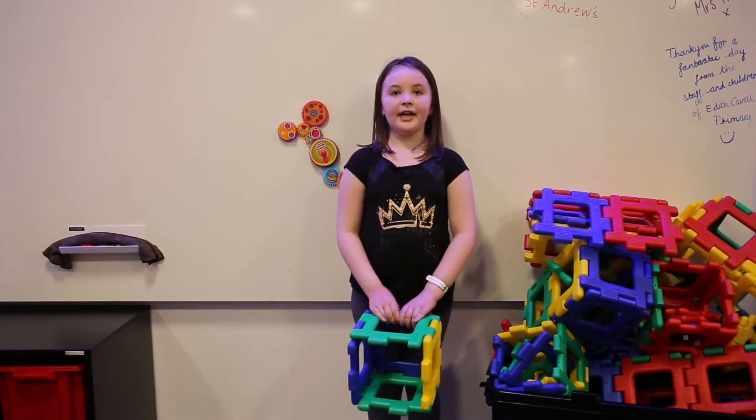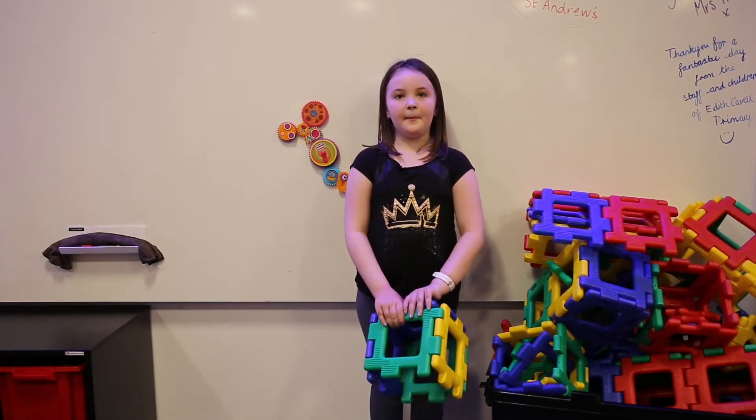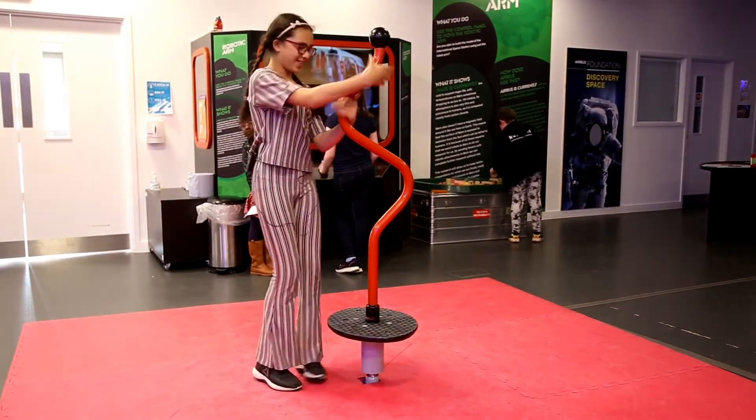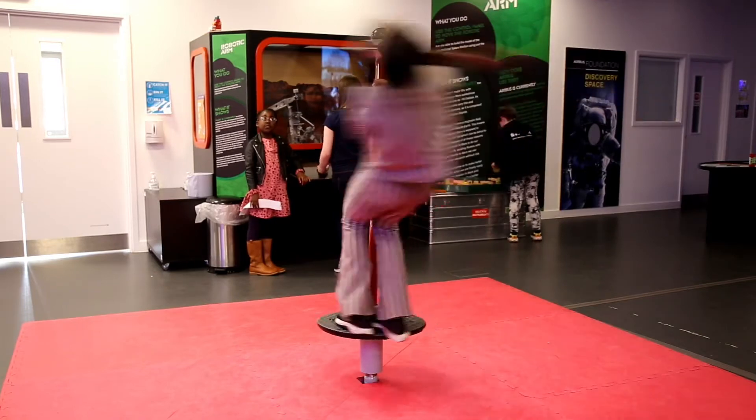This is the exhibit area — it's my favourite area because of the building blocks. This one is called the spinny thing. Don't know why.